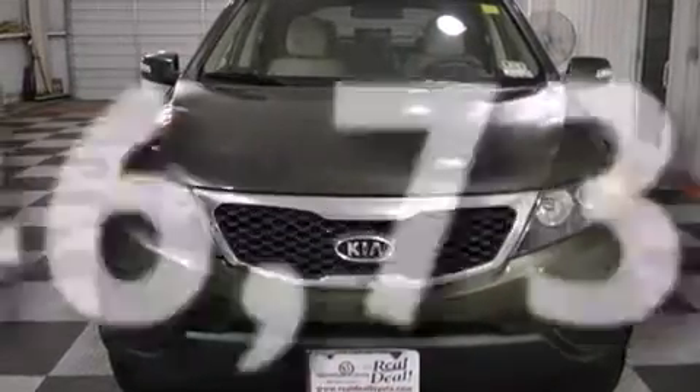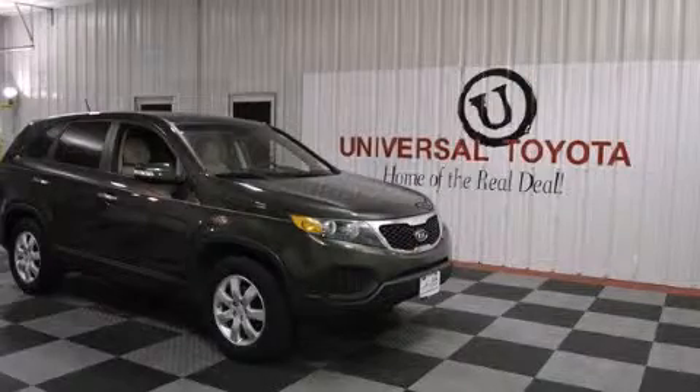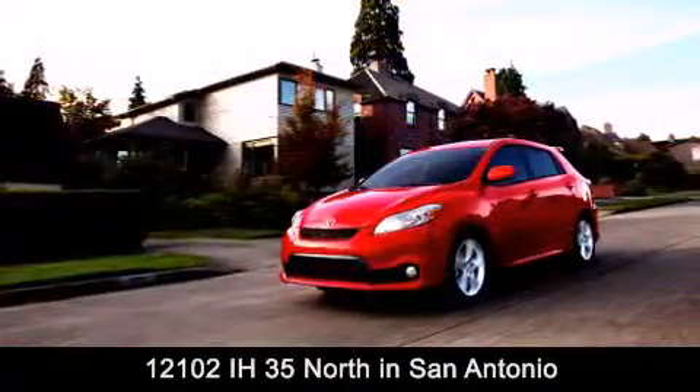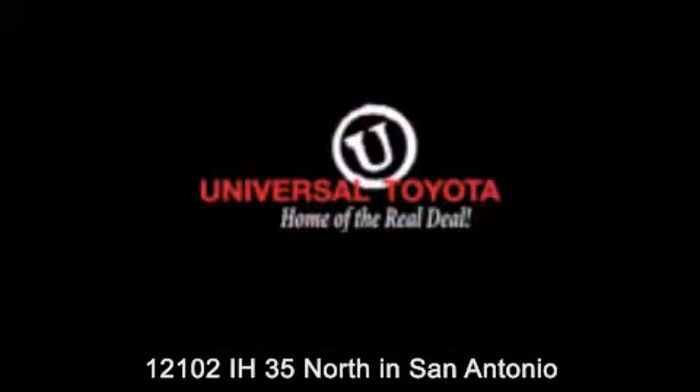This vehicle is sure to sell fast. Call and arrange your test drive today. Universal Toyota is conveniently located at 12101 Interstate Highway 35 North in San Antonio. Contact us to find out about our specials or visit us at universaltoyota.com. Universal Toyota, home of the real deal.